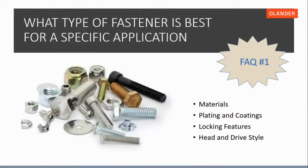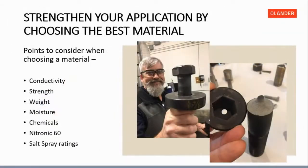The first question we're going to answer is: what type of fastener is best for a specific application? Four areas to consider when choosing a fastener are: what material would be best, do you need any platings or coatings, is a locking feature needed due to vibration, and what head and drive style would be best for you?